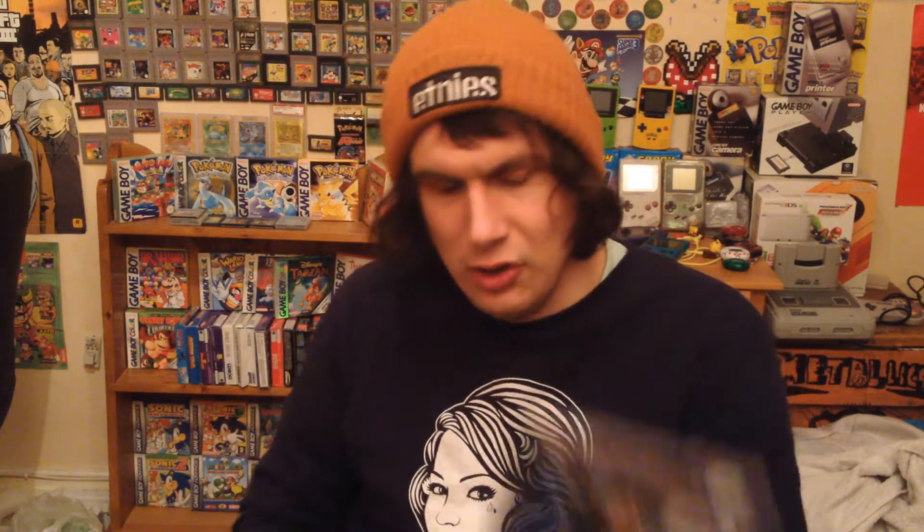Another charity shop I went to a while back — I've got some PlayStation 1 games here. I picked up Harry Potter because I had a case for it with no game in it. It had no manual but I wasn't too bothered about that. That was 99p. Also got a Scooby-Doo game for 99p as well.